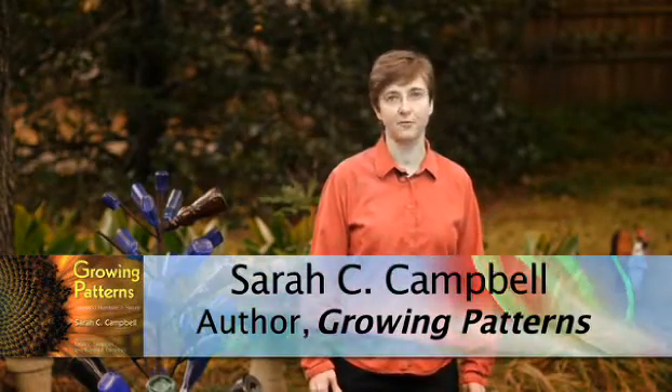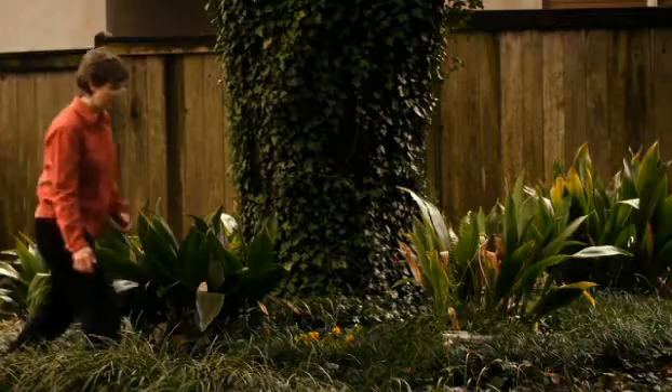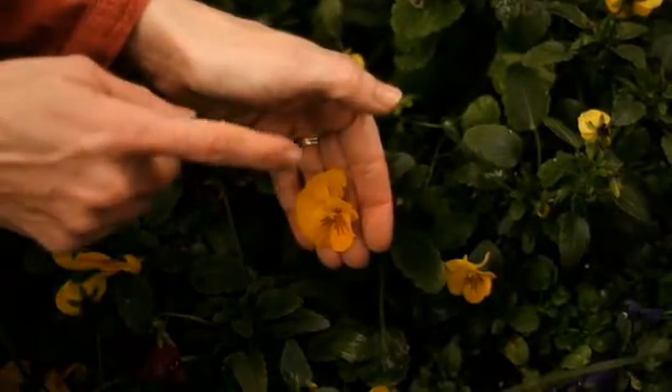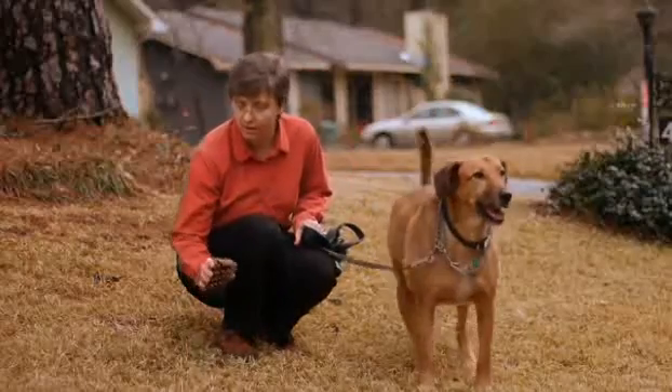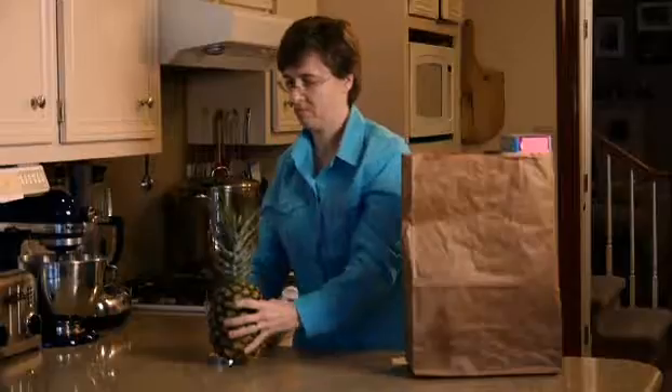When I started working on this book, I was a little worried about getting the photographs. I thought I'd have to travel to exotic places to find examples of Fibonacci numbers in nature. I couldn't have been more wrong. I found Fibonacci numbers in the flowers in my yard and around the neighborhood. I collected pine cones on my daily walk, and I found pineapples and a few of the fancier flowers at the grocery store.